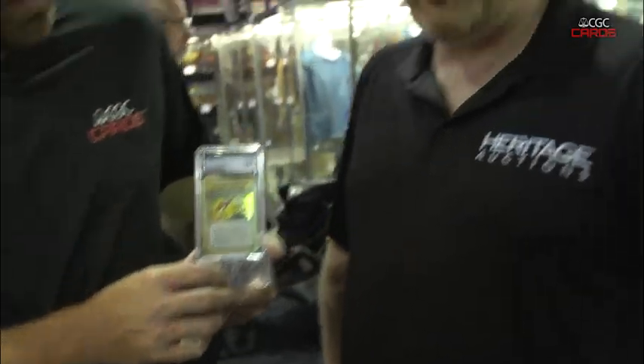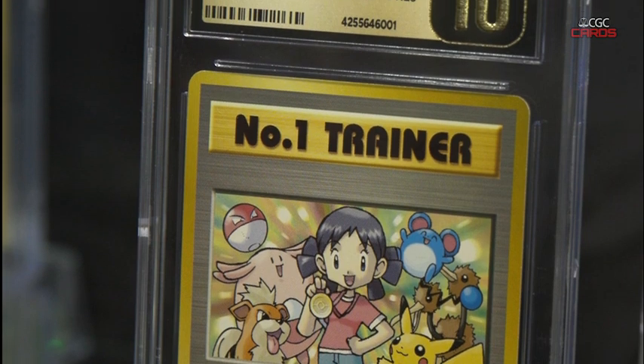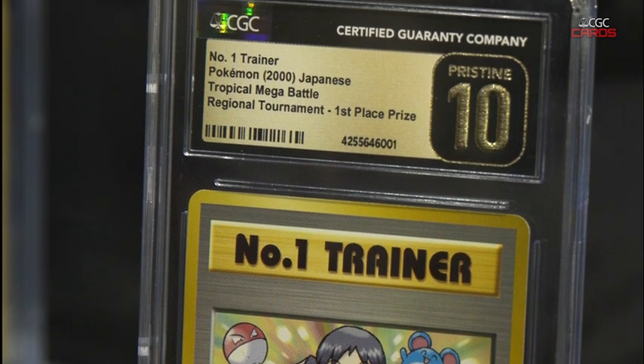Out of all the things we have in our booth, it's probably the most looked at item here. And look at this Girl Number One Trainer — this card right here in the gorgeous new CGC pristine label.